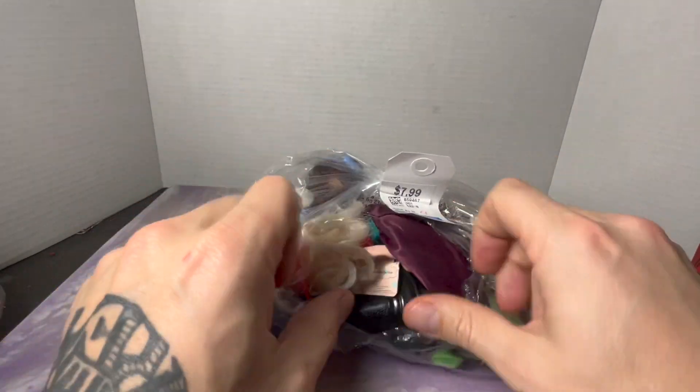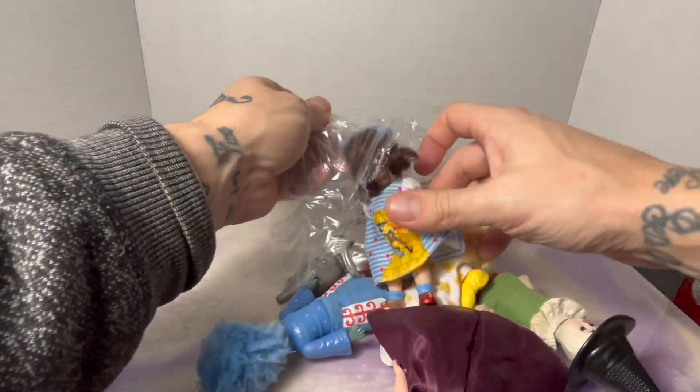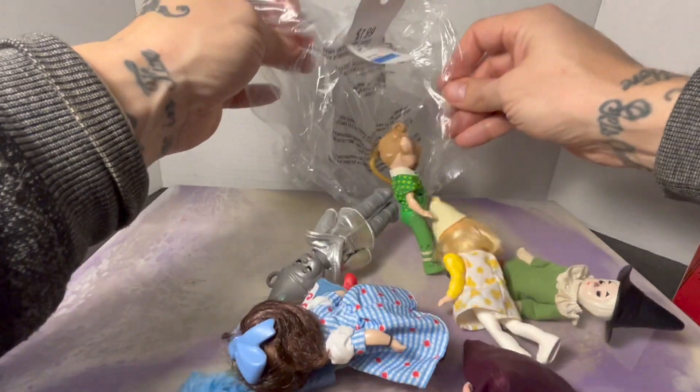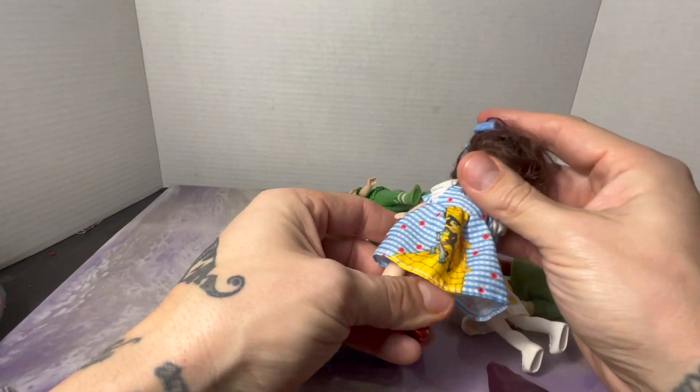So here's that thrift bag again — $7.99, and I probably got 20% off because I always donate. I've been looking at the prices on these online and they are all over the place, so let me see how many we have and which ones they are.